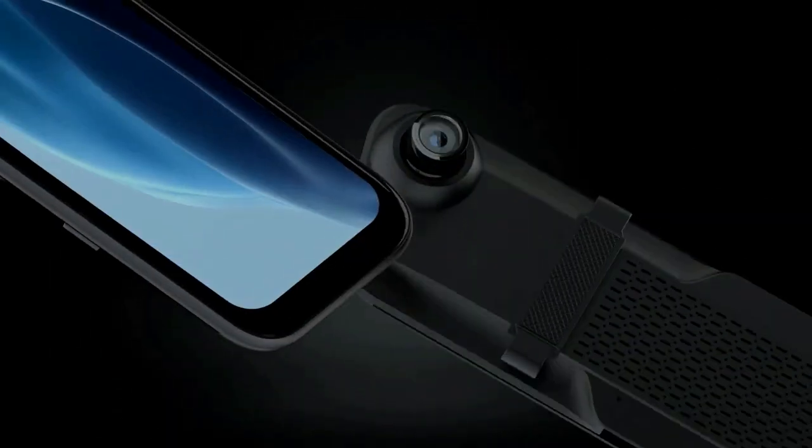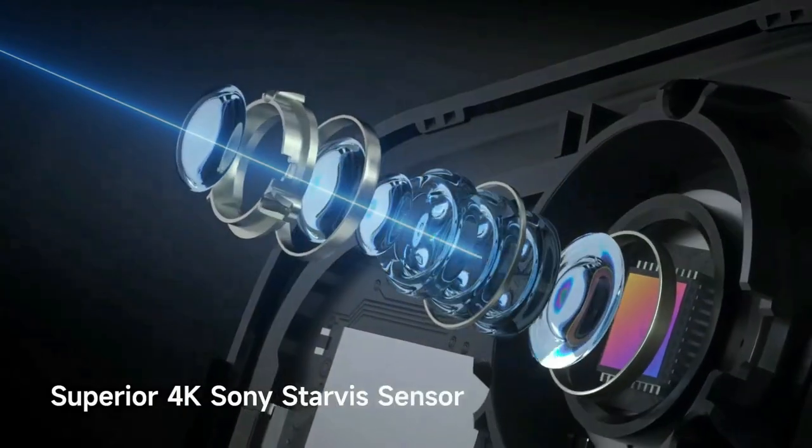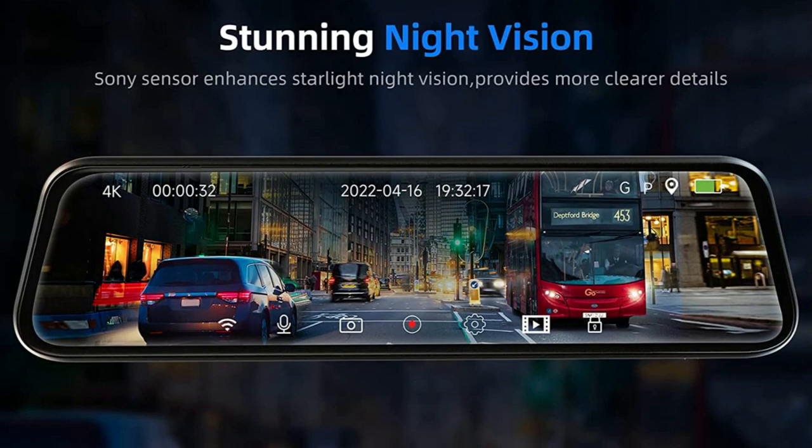A user-friendly UI interface makes operation easier and more convenient. Equipped with a superior Sony Starvis sensor, the camera improves low-light sensitivity and ensures sharp details are captured even in extremely low-light conditions.